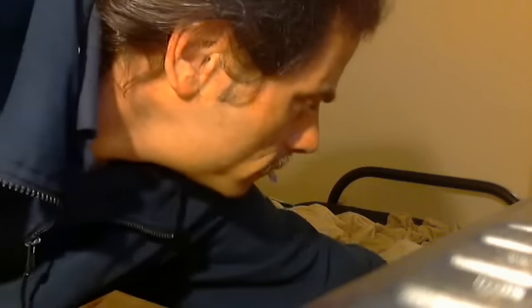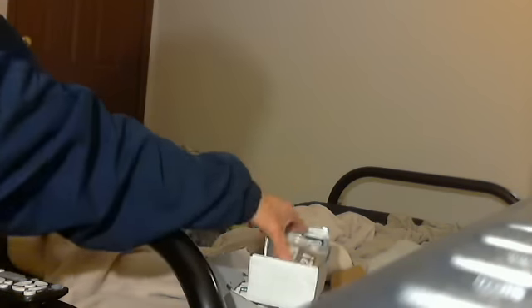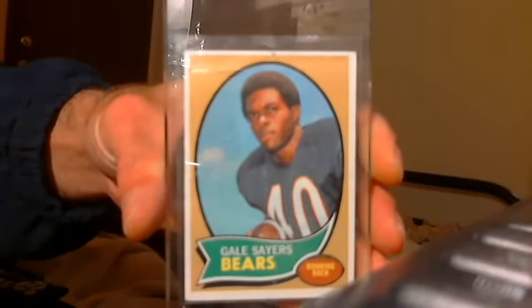So let me know. And a Junior Seau rookie — but nothing special. Let me know. Message me with all of this, please. Thanks.